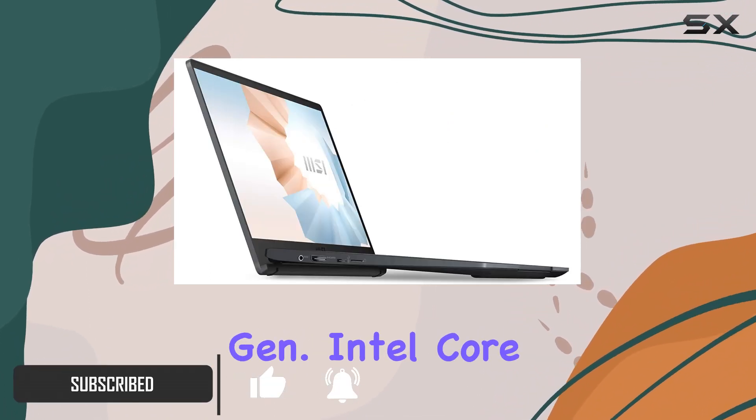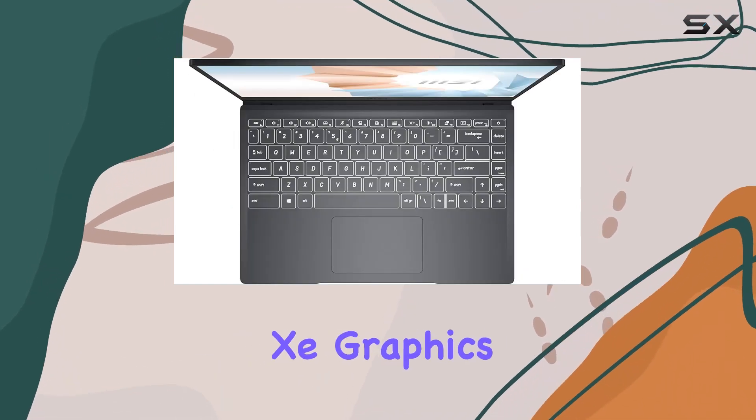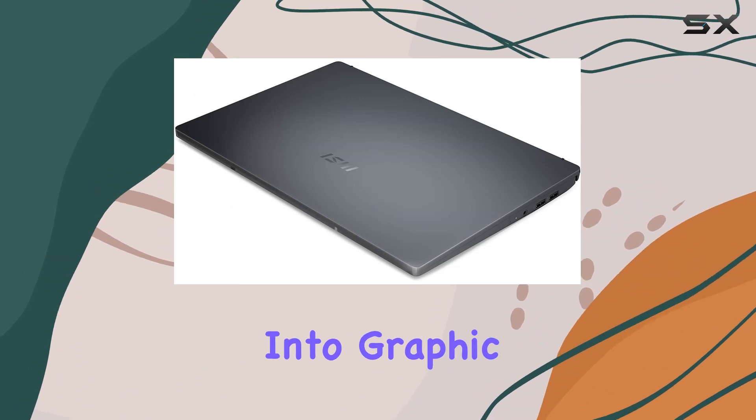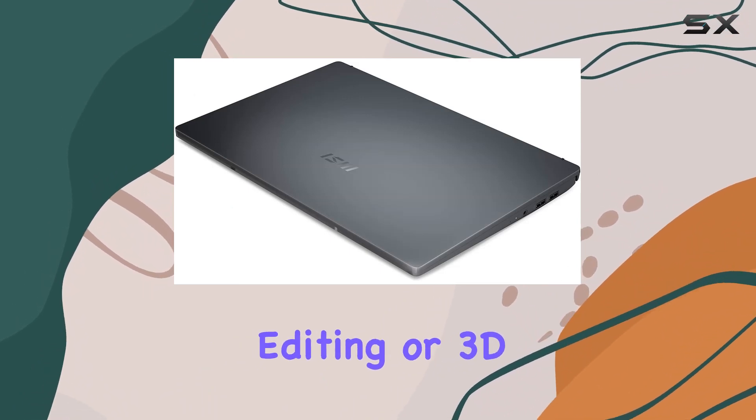Powered by the 11th Generation Intel Core i5 processor and Intel Iris graphics, this laptop doesn't compromise on performance, whether you're into graphic design, video editing, or 3D rendering.